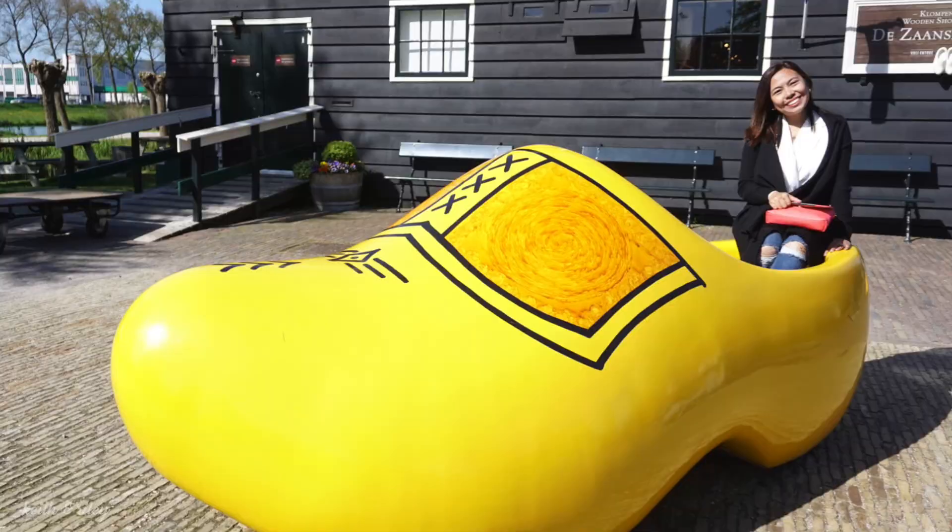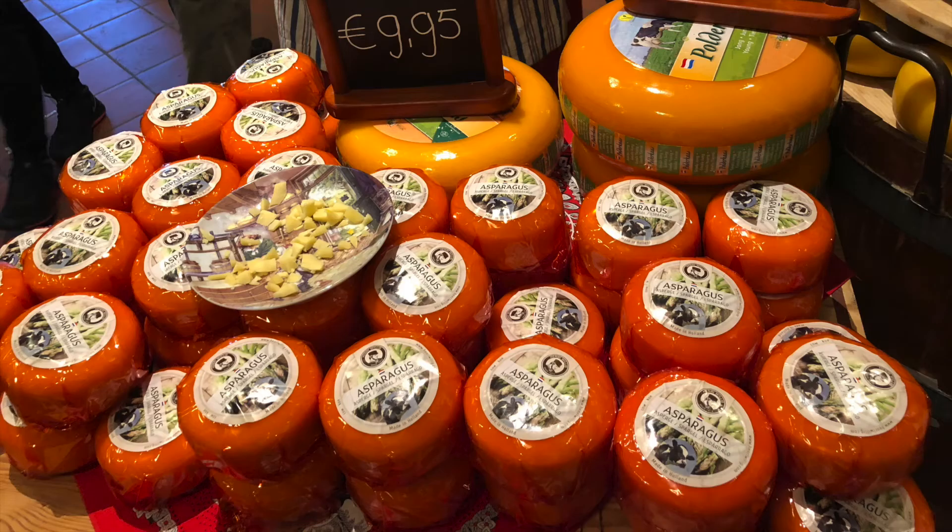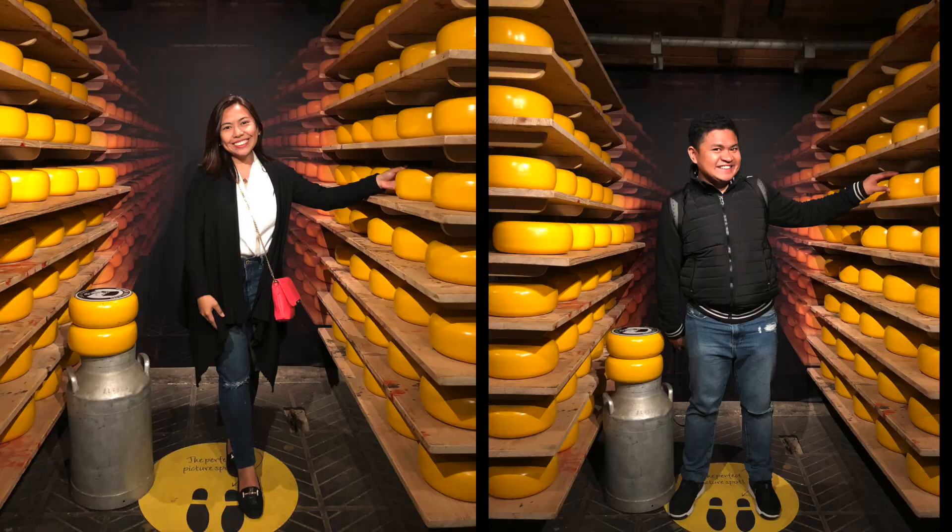Here are some photos of us trying their oversized clogs that can be found outside of the workshop. Of course, a trip to the village is not complete without visiting the cheese and dairy factory, where we got to try different types of cheeses and, of course, brought some home too.